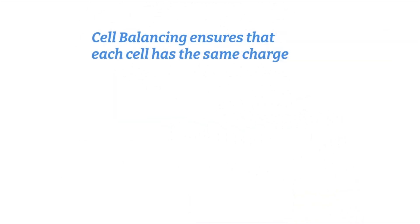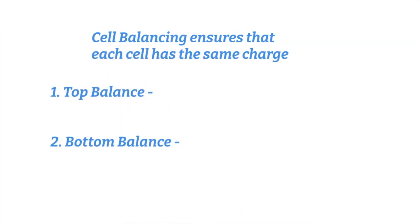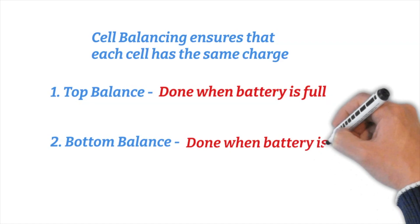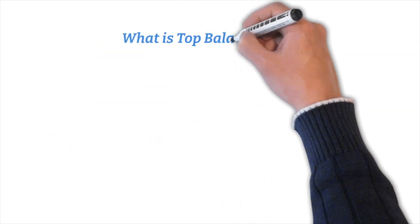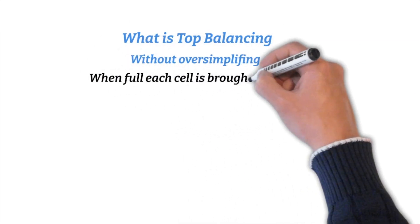Cell balancing ensures that each cell has the same charge. There are two means of balancing: top balance, which is done when the battery is full, and bottom balance, which is done when the battery is empty. EVs use the top balance method. Without oversimplifying, top balancing is when the battery is full and each cell is brought to 100%.